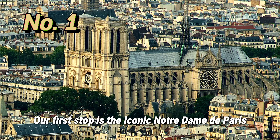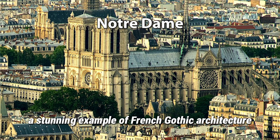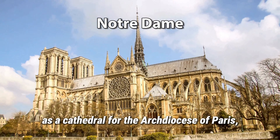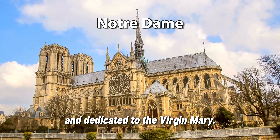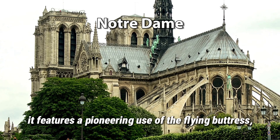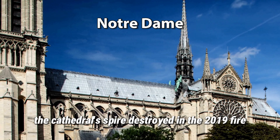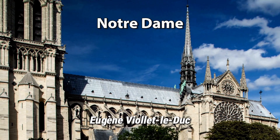Our first stop is the iconic Notre-Dame de Paris, a stunning example of French Gothic architecture that has stood the test of time. Built between 1163 and 1345 as a cathedral for the Archdiocese of Paris and dedicated to the Virgin Mary. Two facts you may not know: it features a pioneering use of the flying buttress, crucial to its Gothic architecture, and the cathedral's spire — destroyed in the 2019 fire — was a 19th-century addition by architect Eugène Viollet-le-Duc.